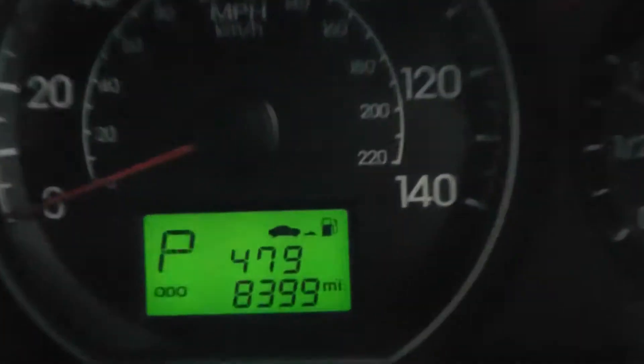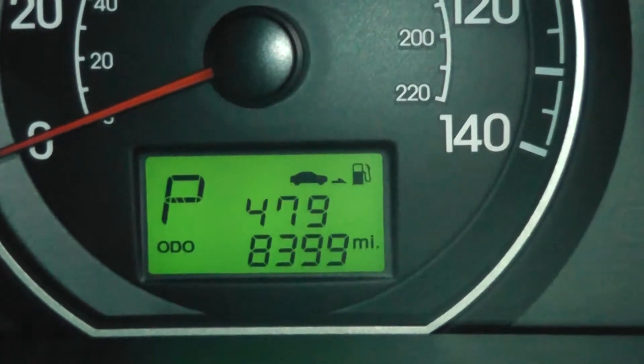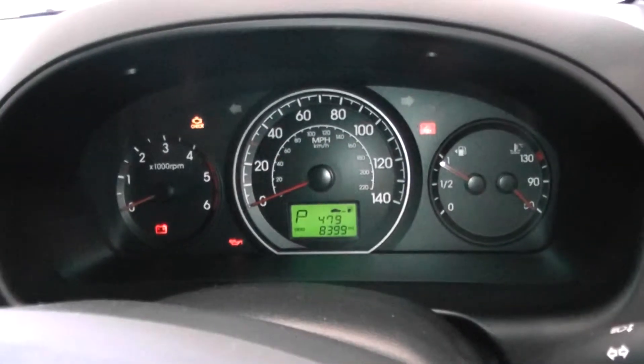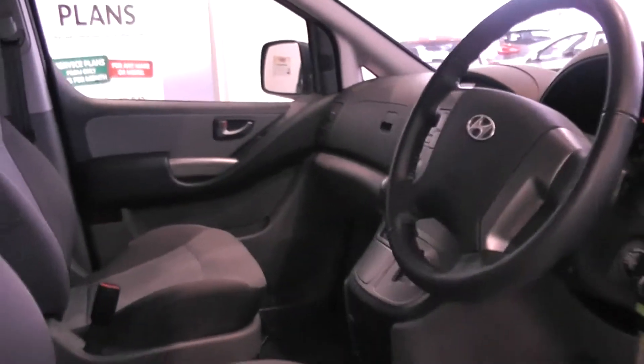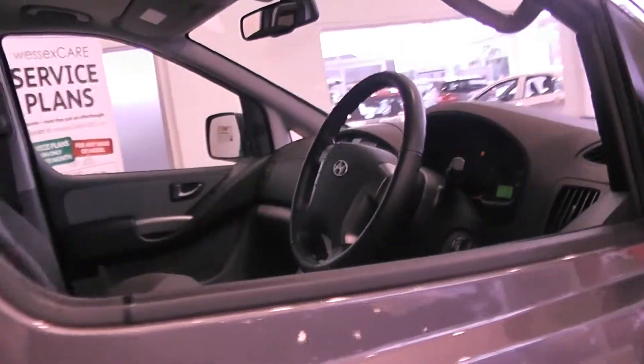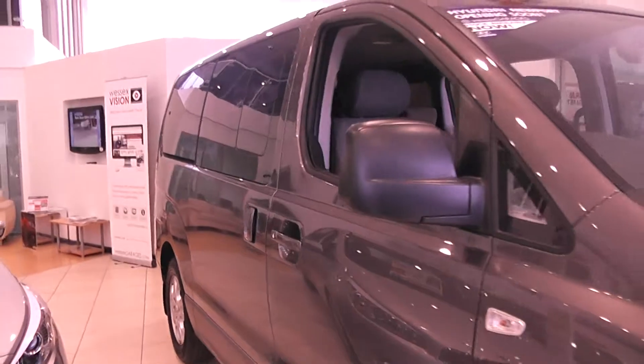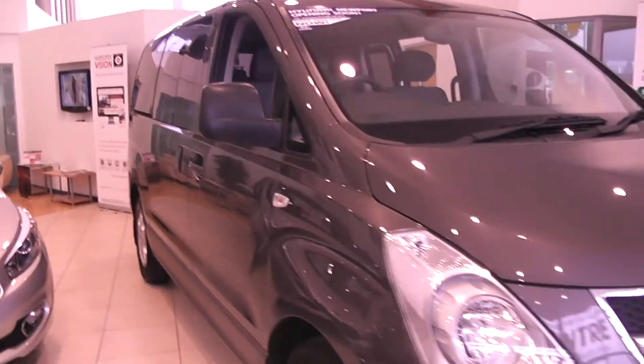The mileage on this car is 83,000 miles. For further information on this vehicle, please visit the link provided below which will take you to this car on our website. There you can reserve this car online and receive an additional discount off the purchase price of the vehicle for doing so.